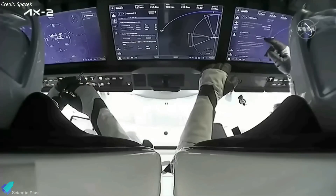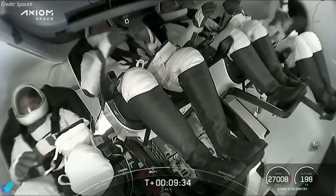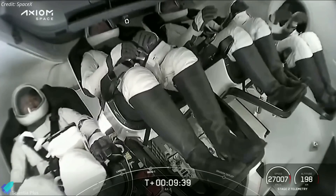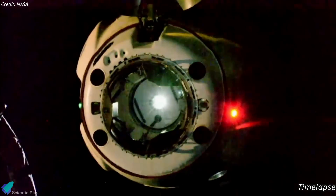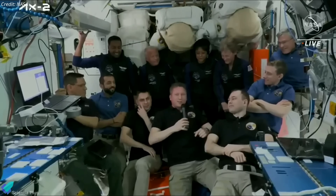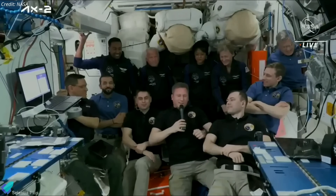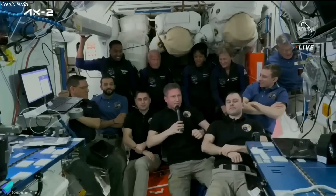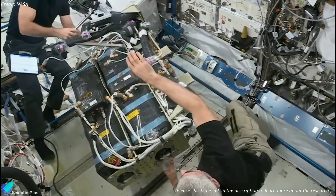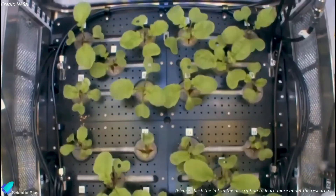The cost per seat on the Ax-2 mission has yet to be disclosed, but NASA has previously said that a SpaceX crew launch costs about $55 million per seat, so the price for these private missions is expected to be high. Following a nearly 15-hour journey, the Ax-2 crew docked at the ISS's Harmony module, and the four astronauts joined the seven-person team already on the station as part of Expedition 69. The Ax-2 crew has a busy schedule of more than 20 research experiments, technology demonstrations, and in-space outreach events for students and the Saudi public.